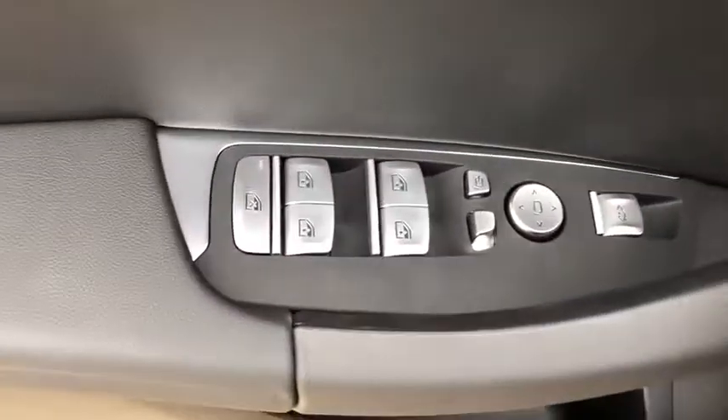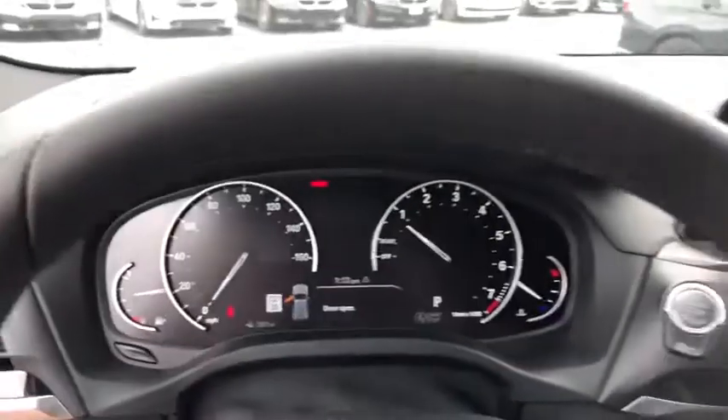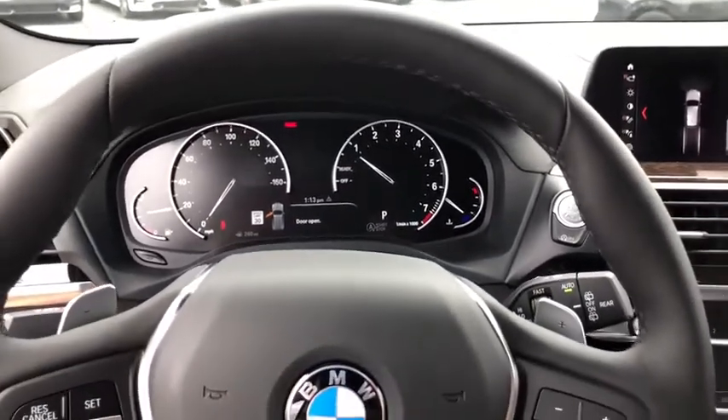Traction control, power passenger seat, navigation system, power liftgate, dual airbags, power steering, alloy wheels, four-wheel disc brakes.